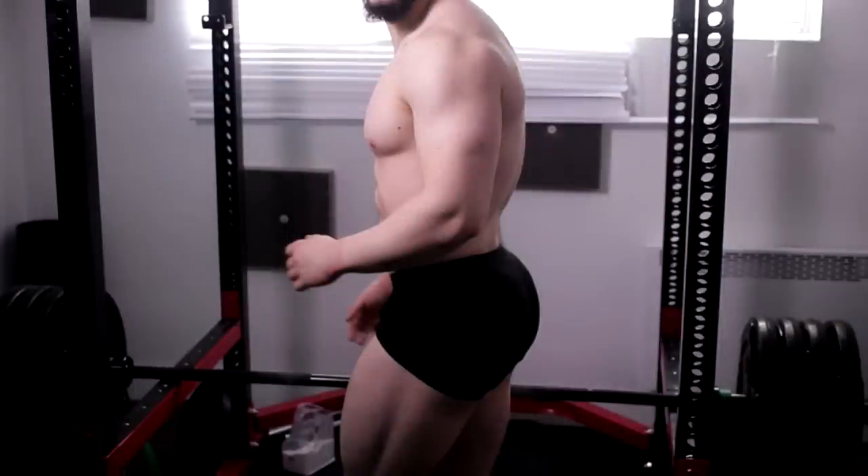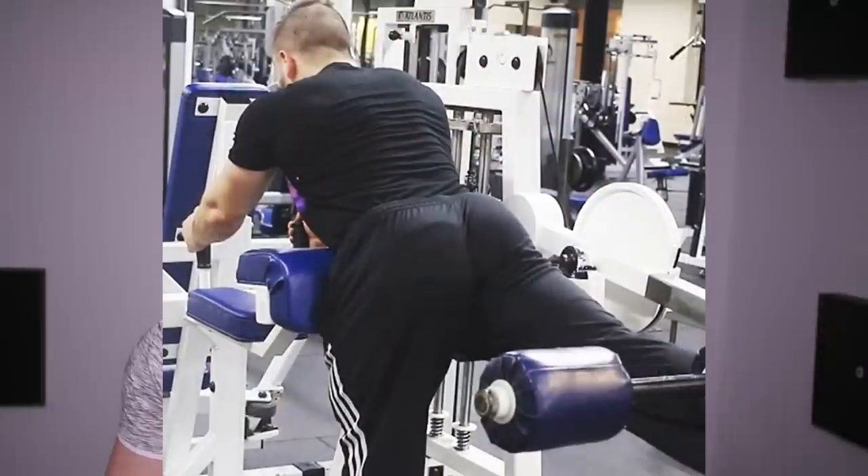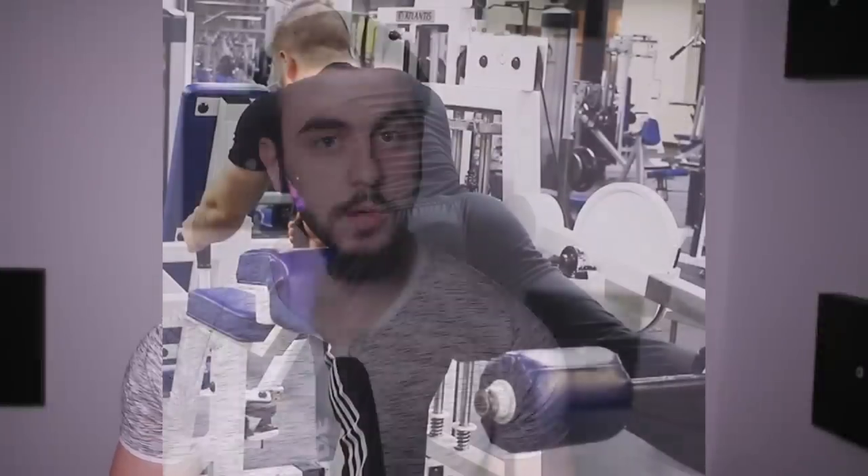Yesterday I received many questions about my glute development. People were asking me, Alex, how do you get them popping out like that? What is your secret? What's your routine? So in this video, I'll be sharing with you everything that worked for me. Keep in mind, I'm speaking purely off personal experience. However, I do believe that this is very good advice nonetheless.